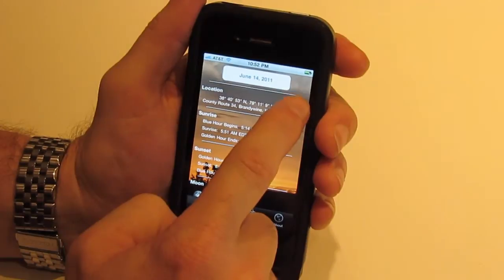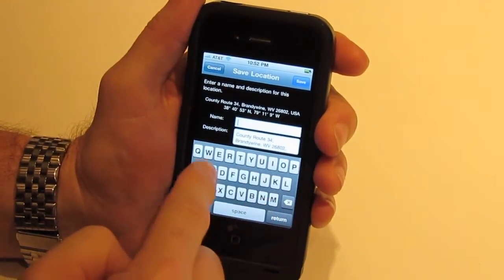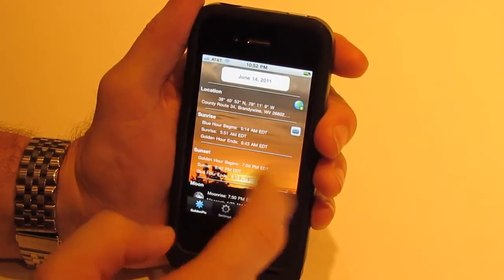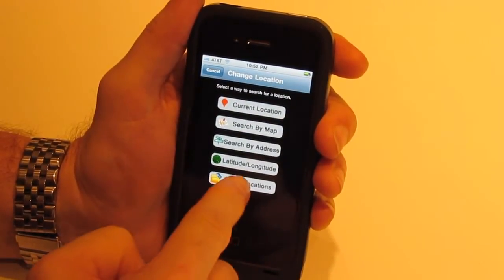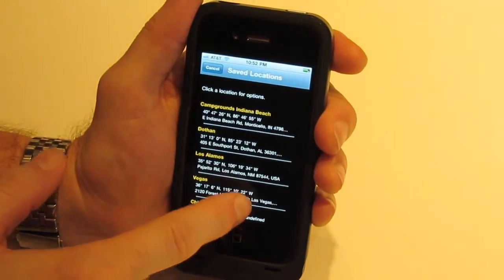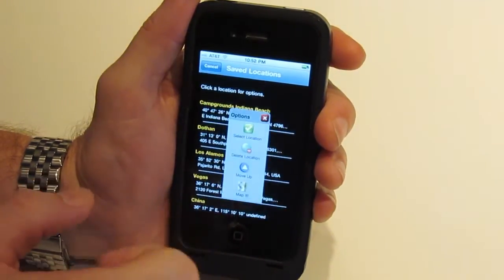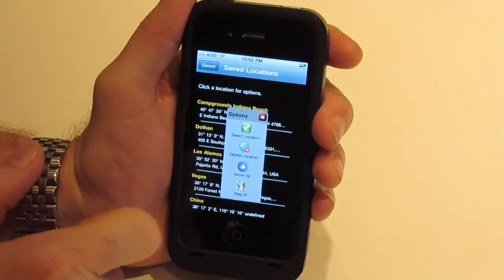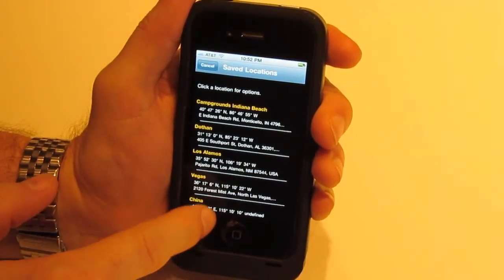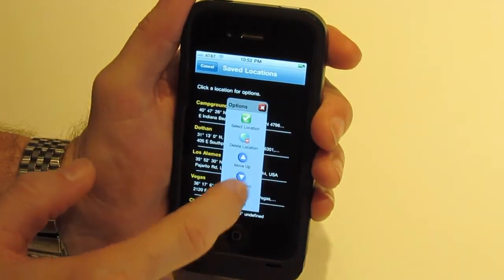If we want to add a location to our saved locations, we can choose to save it and give it a name. We'll call it West Va. and save it. Now that's going to be in our saved locations. When we come back in and choose saved locations, here are all of our saved locations. We can scroll up and down, and see our newest one — West Virginia — there. We can do a long click to select it as our location, delete the location, or move it up. Now we'll see it is above the White House.